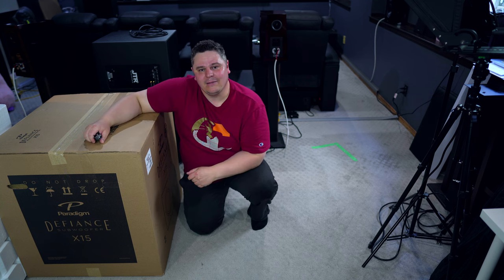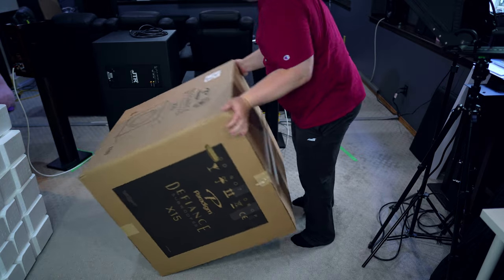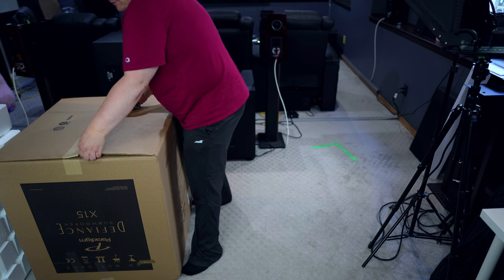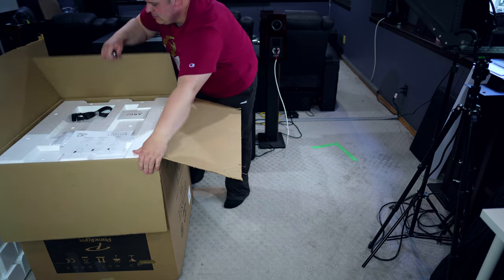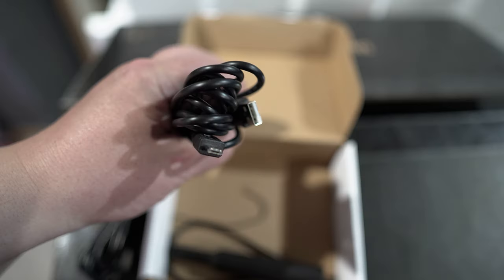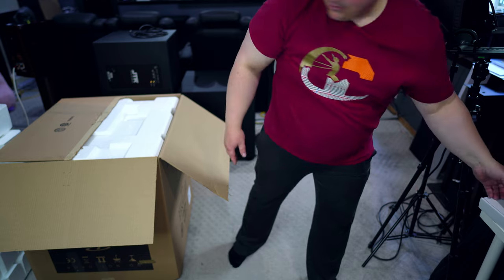Let's get into this box of the Paradigm Defiance X15 subwoofer. Don't be a dummy like me and open it from the top — it does say right here, stop, open from the other end. So let's flip this box over and open it from the bottom like they want you to. It does have some staples, so just some tape and then pry apart. Inside here you have your ARC room correction kit. Yes, these do have ARC built in for individual calibration of the subwoofers — you can also calibrate them together. Then you have a little bit of paperwork like a quick start guide, some spike feet with a manual, and then your power cable. And that's pretty much all you have in the box other than the subwoofer itself.